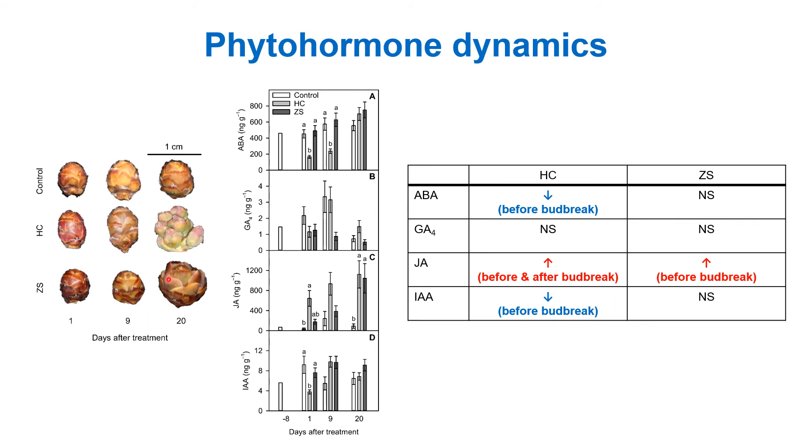Looking at the phytohormone data, ABA showed significant reductions in response to hydrogen cyanamide at 1 and 9 days after treatment, but the ABA concentration went back to the control level at 20 days after treatment in the hydrogen cyanamide treatment. There was no significant change in the zinc sulfate treatment compared to the control. Gibberellic acid showed no significant treatment effect for both hydrogen cyanamide and zinc sulfate. Jasmonic acid showed significant increases in both hydrogen cyanamide and zinc sulfate treatments, but the response was more rapid for hydrogen cyanamide than for zinc sulfate. IAA showed a temporal reduction in response to hydrogen cyanamide, and no significant change in the zinc sulfate treatment.